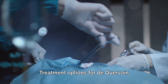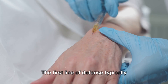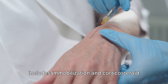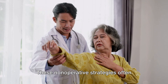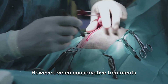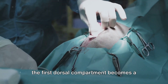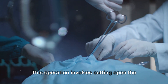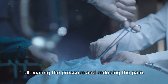Treatment options for de Quervain tenosynovitis range from non-operative to surgical approaches. The first line of defense typically includes immobilization and corticosteroid injections in the first dorsal compartment, which often provide relief for most patients. However, when conservative treatments don't do the trick, surgical release of the first dorsal compartment becomes a viable solution — involving cutting open the sheath that holds the affected tendons, alleviating the pressure and reducing the pain.